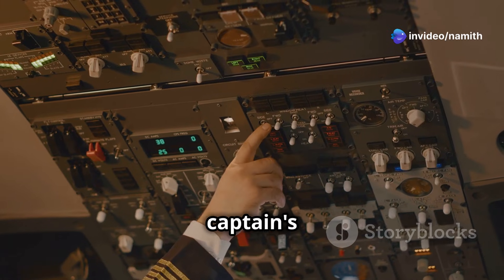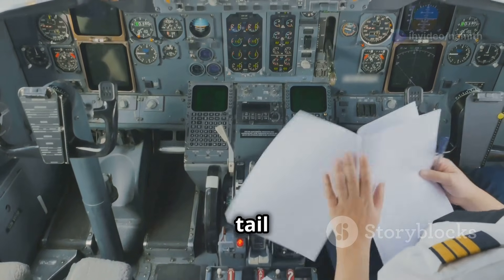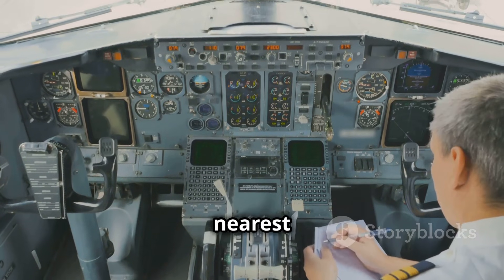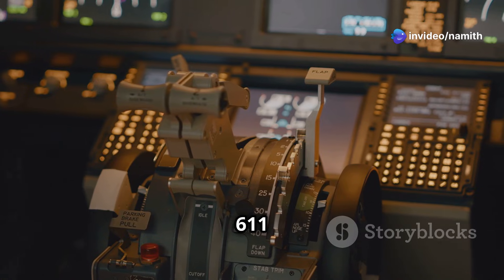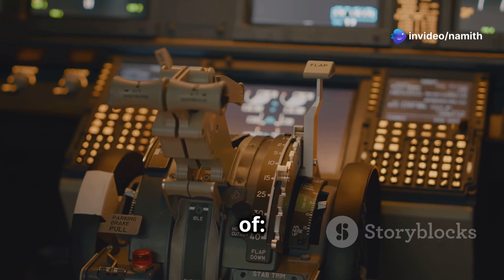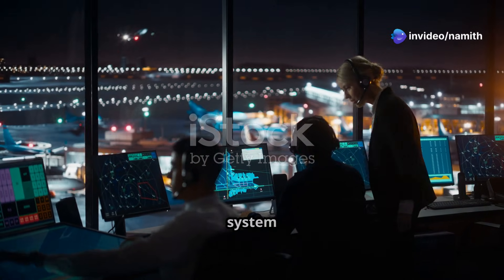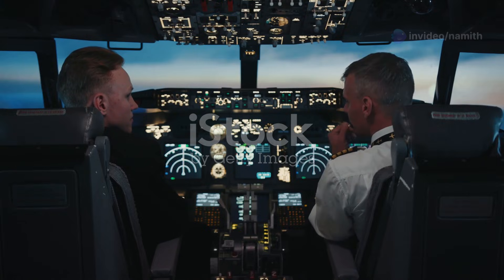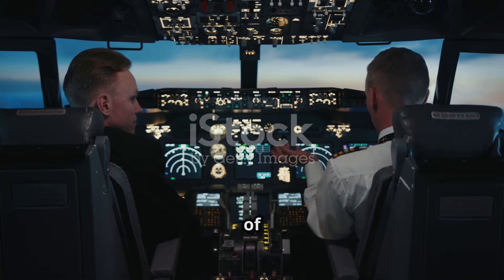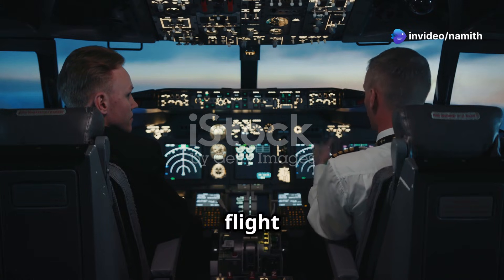The investigation revealed that the captain's seat backrest had a faulty recline mechanism. It also highlighted the crew's failure to follow the tail strike checklist, which mandated the pilots to land at the nearest suitable airport. The Air India Express 611 incident underscores the importance of adhering to standard operating procedures. The crew's confidence in their system checks overshadowed other indicators of a serious issue. This incident serves as a reminder of the importance of maintaining situational awareness, adhering to standard operating procedures, and making informed decisions in all flight phases.